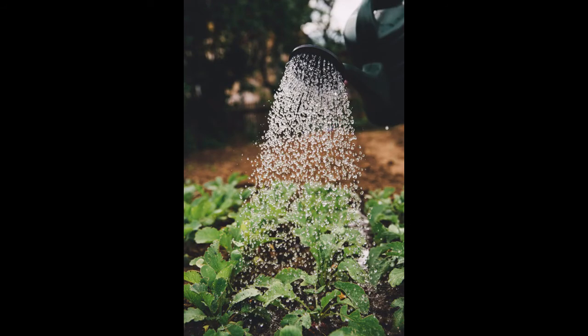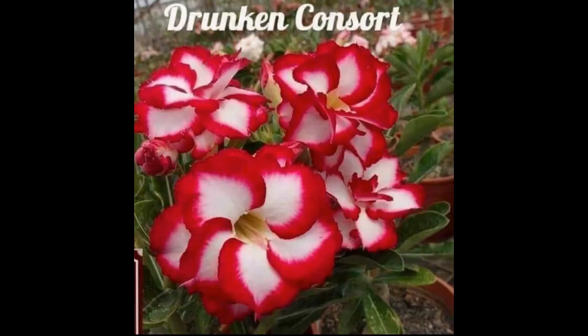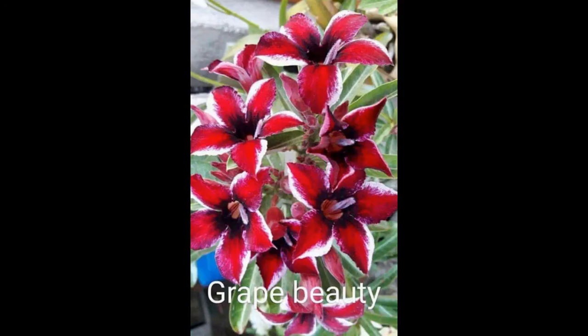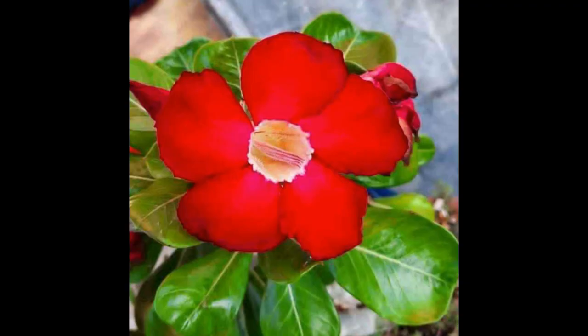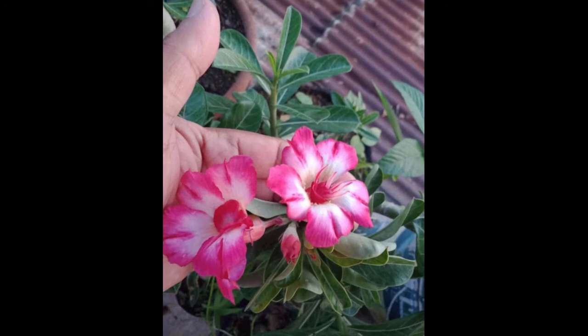How often do you water adenium? During the growing season, adeniums can be watered as often as several times a week or even daily, depending on the soil mix, lighting, and outside temperature. Larger pots can be watered less frequently — such as every two weeks or so during the peak growing season.